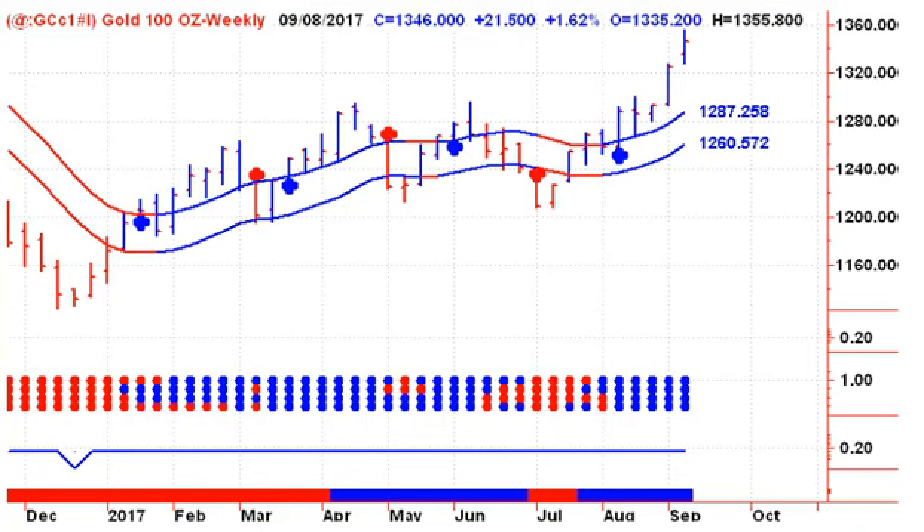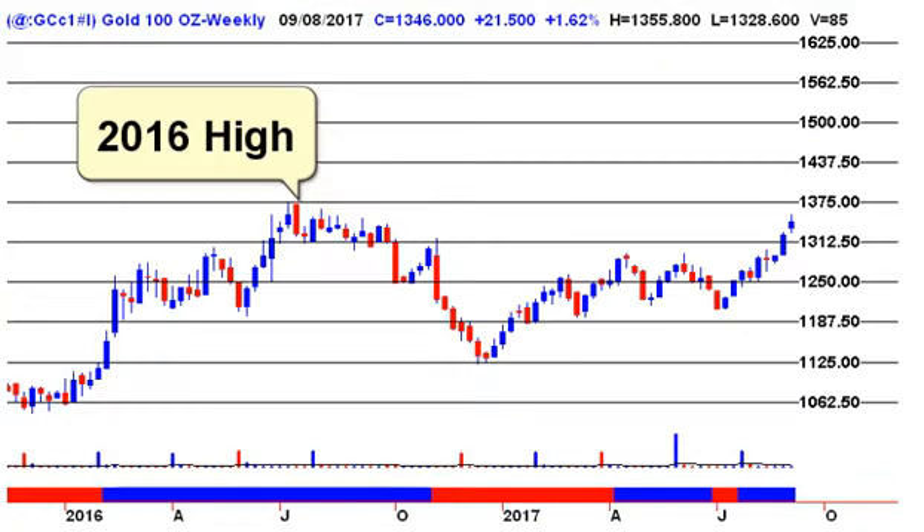Gold is making a new high for 2017 this week. Our next target to the upside is $1,375, which is also the 2016 high, so just be aware we're coming up to a major area of resistance. A breakout above that level is probably not good for the rest of the market, but certainly good for people invested in gold.